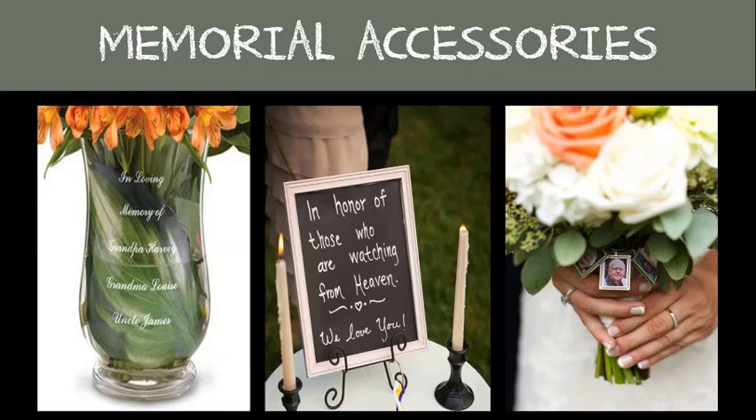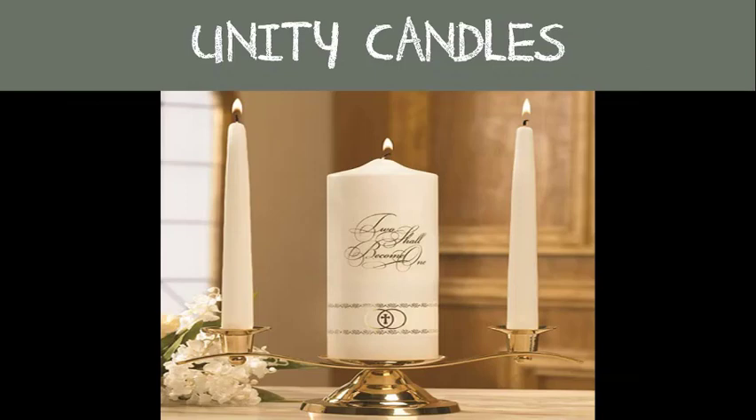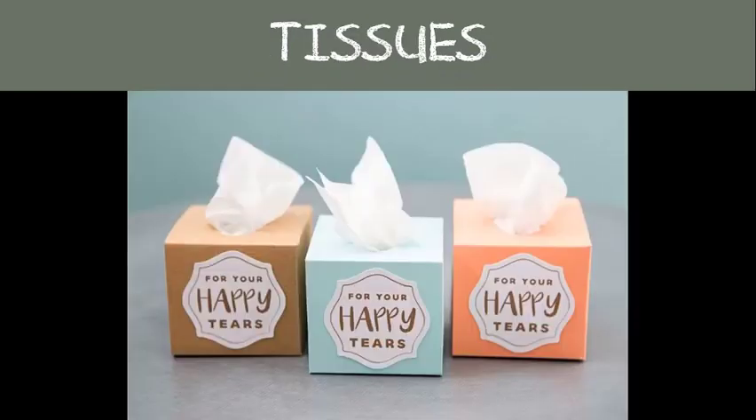Unity candles are used to represent your separate lives before that day, and then each one of you takes your separate candles and lights the center one to represent your two lives now being joined together as one. And tissues — because hey, who doesn't shed a tear during such a joyous occasion?